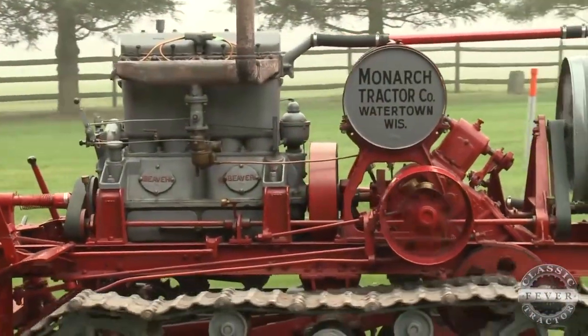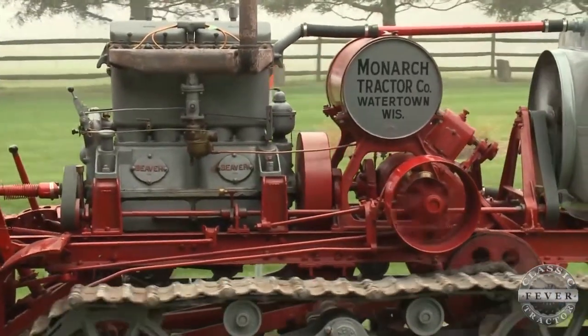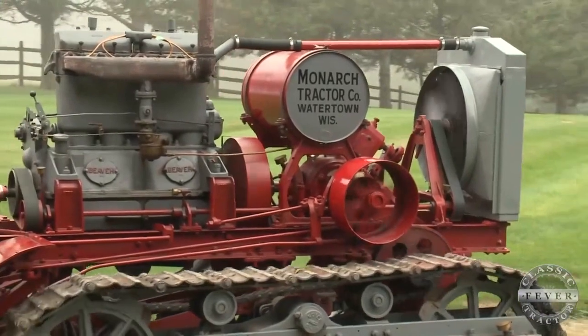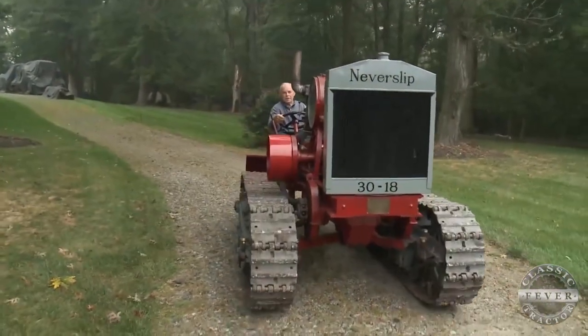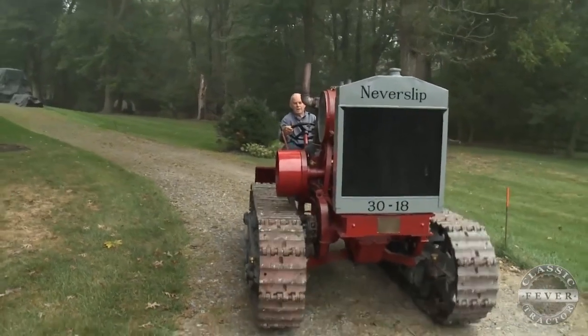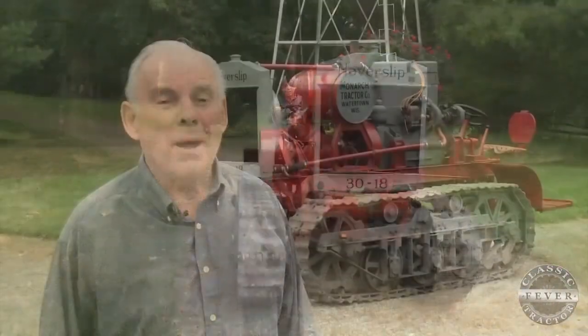Since I got it, I had it pulled down, re-ringed, honed out, and the bearings all adjusted, and the carburetor rebuilt and all that. It's hard to believe something like it would last that long and never rusted. It probably came from California — probably there the guy had it stored in a building, a shed or something. Unbelievable the condition that tractor is in. It's in nice shape.